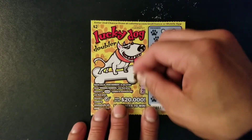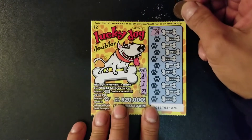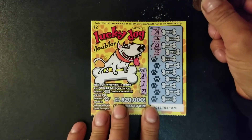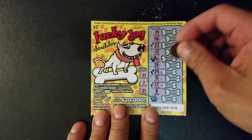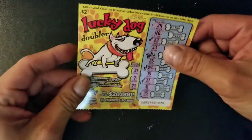Scratching ticket 76 — winning numbers are 31, 7, 21, 39, 46, 23, 33, 26, 24, 15, 37, 8, and 35. Ticket 76 was a losing ticket.